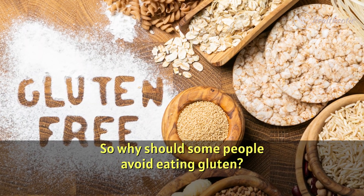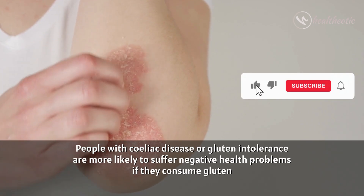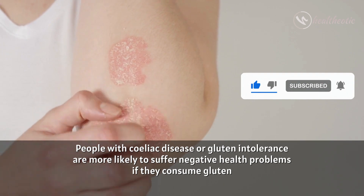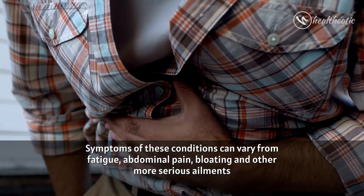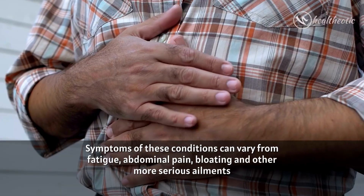So why should some people avoid eating gluten? People with celiac disease or gluten intolerance are more likely to suffer negative health problems if they consume gluten. Symptoms of these conditions can vary from fatigue, abdominal pain, bloating and other more serious ailments.